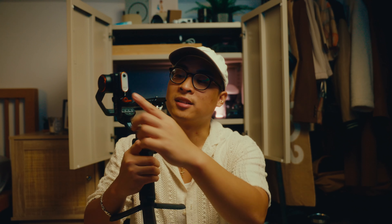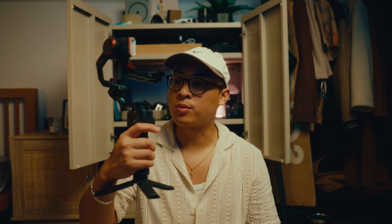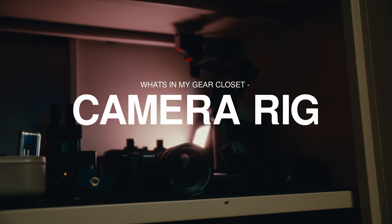Another thing I have is this home gimbal. I love it because it has an attachable camera, an AI tracker built in, and an RGB LED light. I don't use it too often because my FX3 is too heavy, so I use it with the ZVE1. Most of the time I shoot handheld, but I use this when I want tracking shots and I'm filming by myself - it can just follow me as I walk around, which is pretty cool.